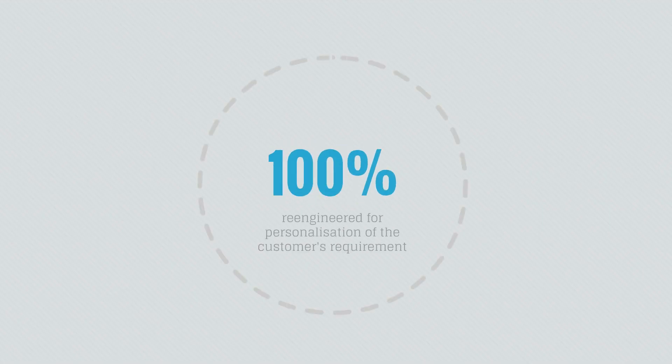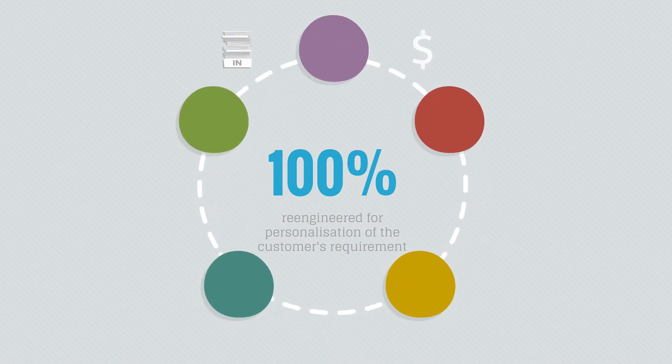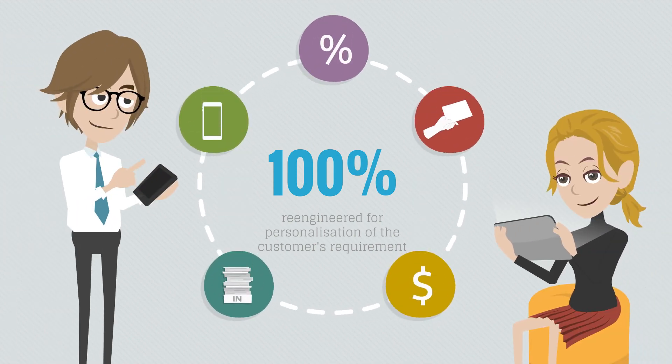Sapphire One complies with best business practices and may be re-engineered for personalization of the customer's requirements. We meet all our clients' requirements, and clients find that working with the Sapphire One team adds real value to their business.